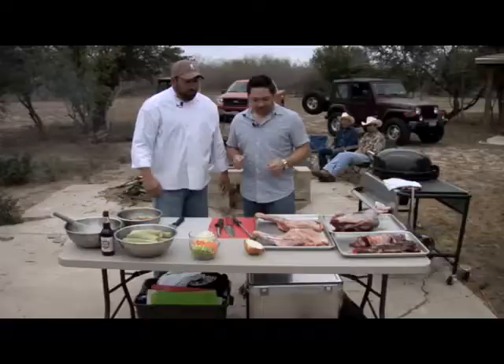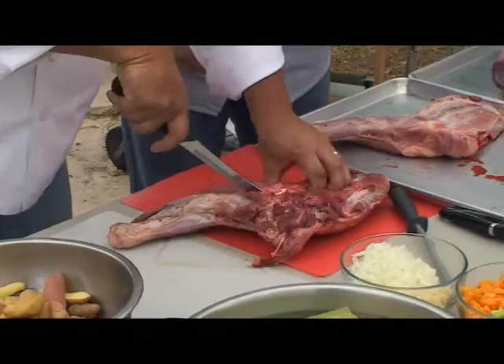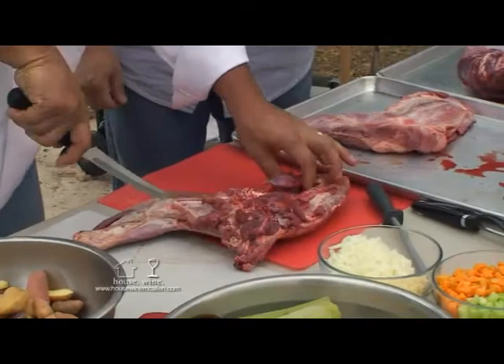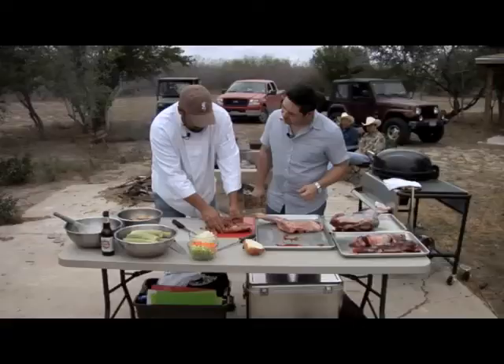Let's start with the shoulder of hog here. We'll de-bone that for our chili. This came right off the shoulder, the front part of a wild boar. What we do, we just cut right along the bone here. Use your fingers to pull some of that meat off. You see the bone right there, and you kind of just work at it, work down the bone.